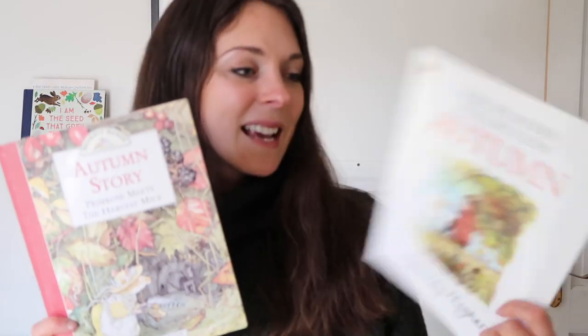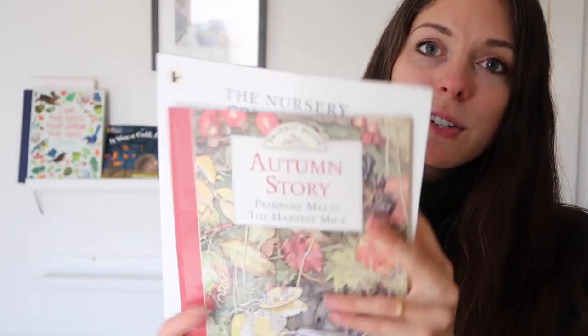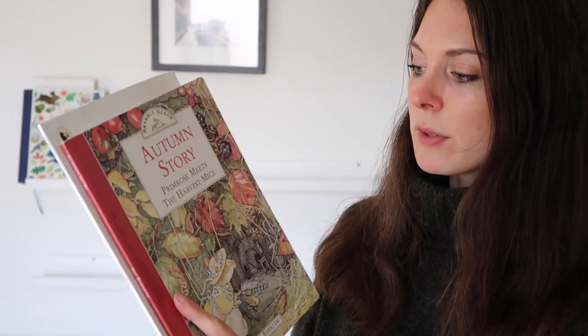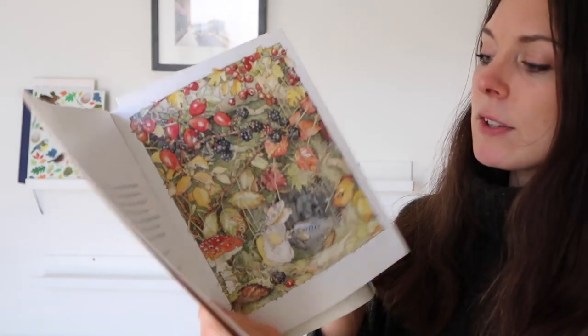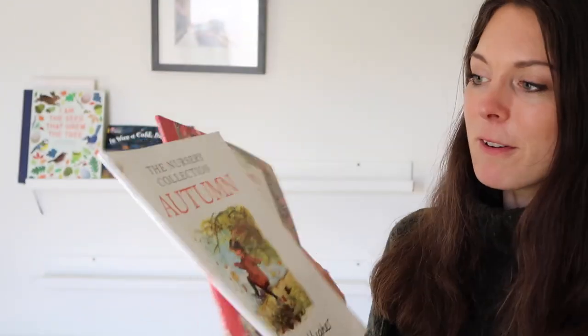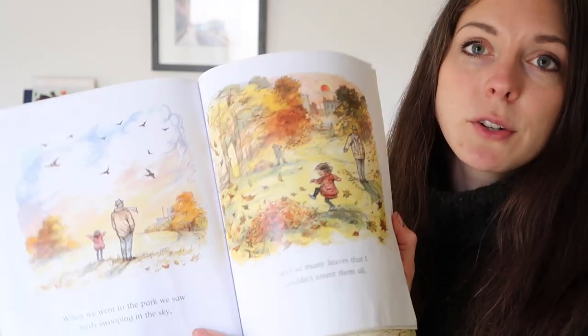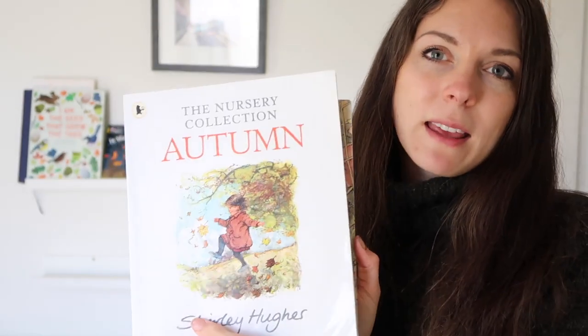These two are such classics — we have had these out for the three years that we've done this. This is 'Autumn' by Shirley Hughes and 'Autumn's Story' by Jill Barkland. The Brambley Hedge series is so lovely — really gorgeous illustrations and a sweet story of a little mouse that gets lost in the forest. And 'Autumn' is another great book full of beautiful poetry, great for children, with lovely engaging pictures they can really get lost in.